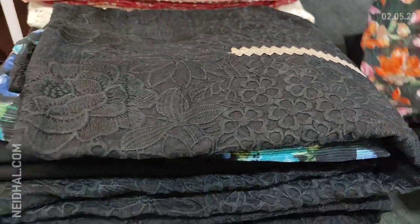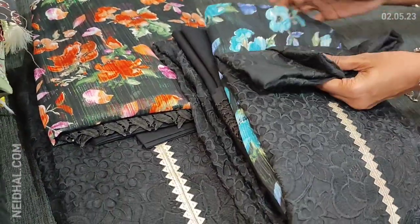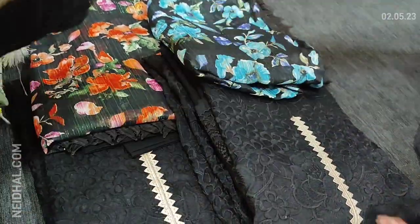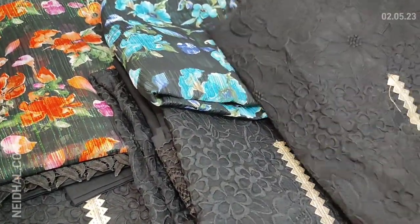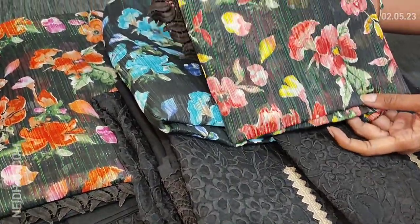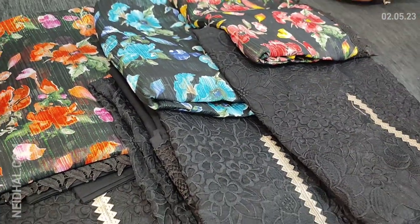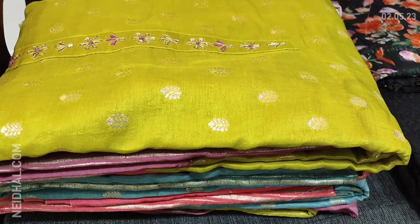Let us see the next combination. The second is a very pretty peach and pink floral print. The third is with blue floral print, the bottom is in black color. The fourth one is with black and we have peach and yellow floral print. So totally four colors are available and these sets are priced at 1799.